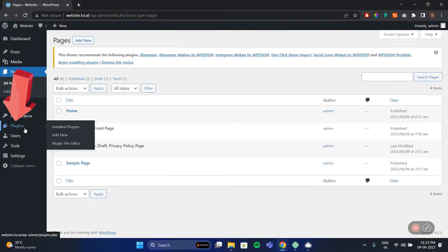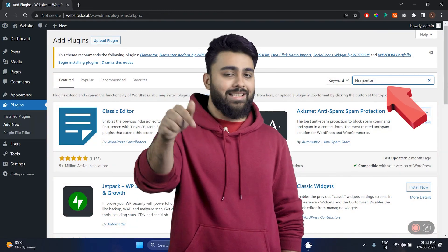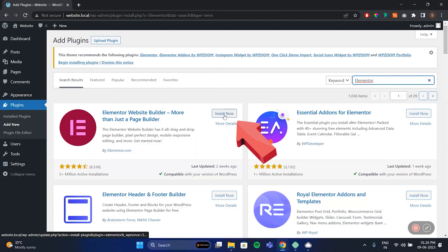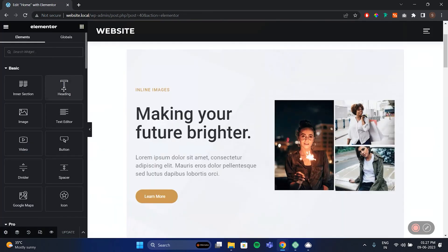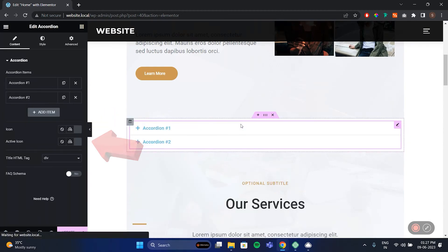If you don't like it, just go back, then go to Plugins, add a new plugin — this is their plugin library. Search for a free plugin called Elementor and install it. Now you can choose to edit your site using a drag and drop interface, get extra widgets, and many other features.